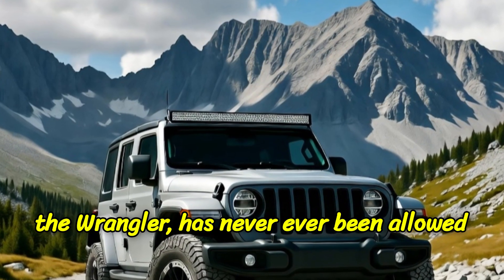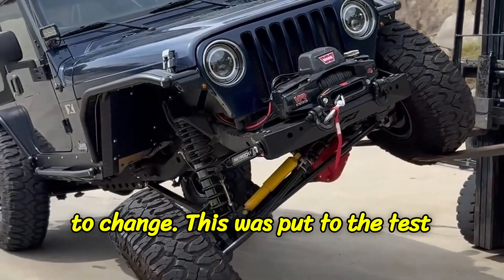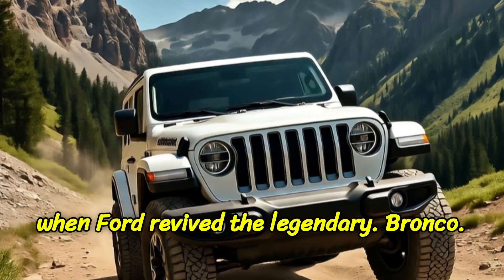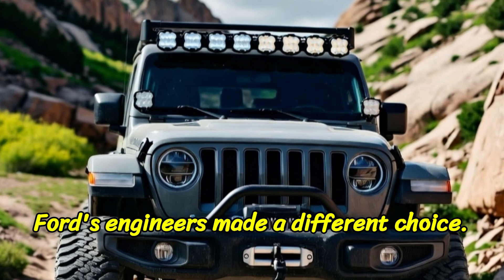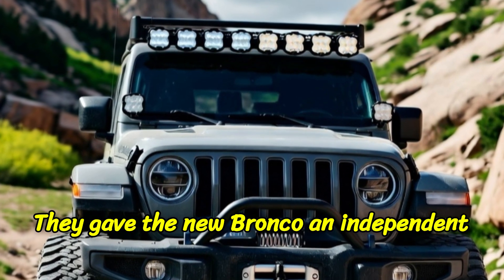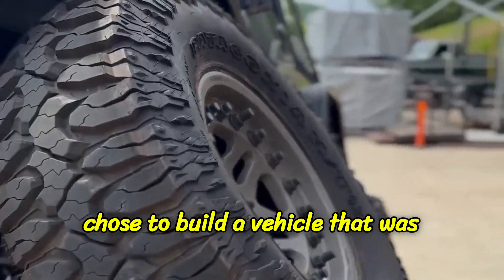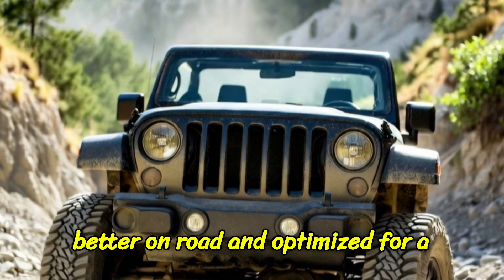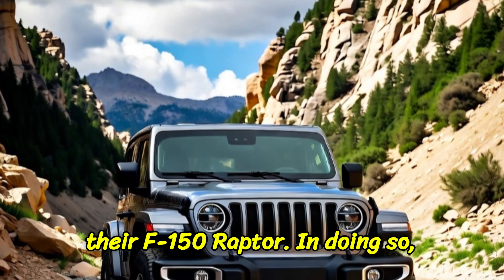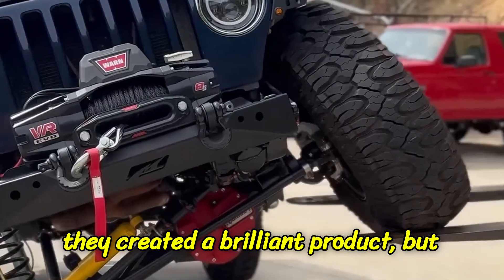The one vehicle — the single nameplate that carries the entire soul and 80-year heritage of the brand — the Wrangler has never, ever been allowed to change. This was put to the test when Ford revived the legendary Bronco. Ford's engineers made a different choice: they gave the new Bronco an independent front suspension, and it's fantastic. Ford chose to build a vehicle that was better on-road and optimized for high-speed desert running, much like their F-150 Raptor. In doing so, they created a brilliant product.